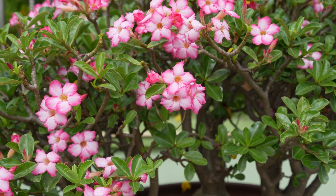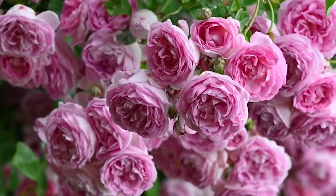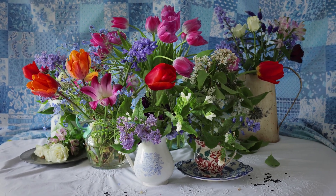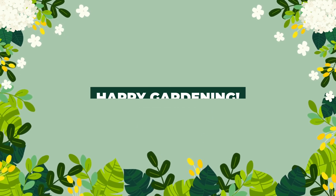And that's it. These are some of the best flowering house plants you can grow indoors all winter. Not only will they add a pop of color to your home, but they'll also purify the air and create a calming environment. Don't forget to hit the like button and subscribe. Until next time, happy gardening!